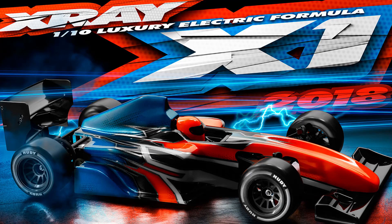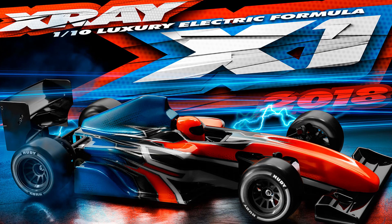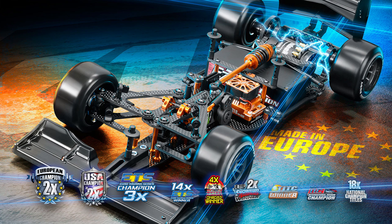Next up, X-Ray is releasing the 2018 10th scale X1 Formula Car Kit. Earlier this year Team X-Ray dominated the European Championship by taking first and third place using prototype parts from this vehicle. That winning combination will now be available to you right out of the box. Links to all that in the description.